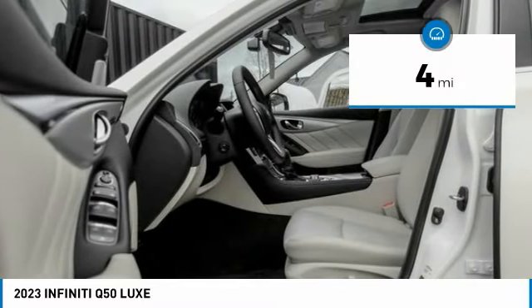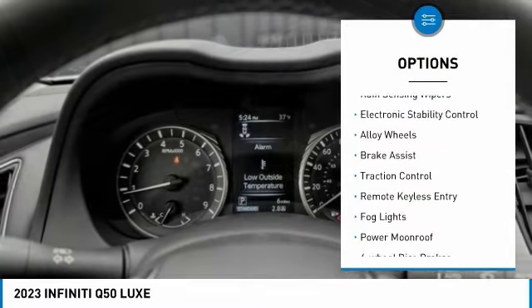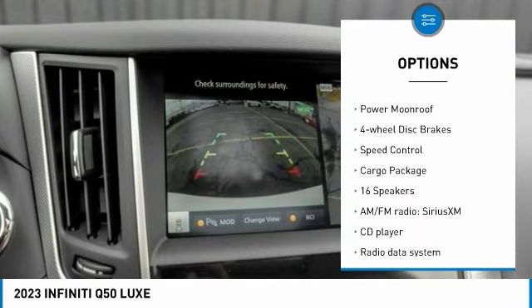This vehicle has less than 100 miles. Here are some of this vehicle's great options: rain-sensing wipers, electronic stability control, alloy wheels, brake assist, traction control.